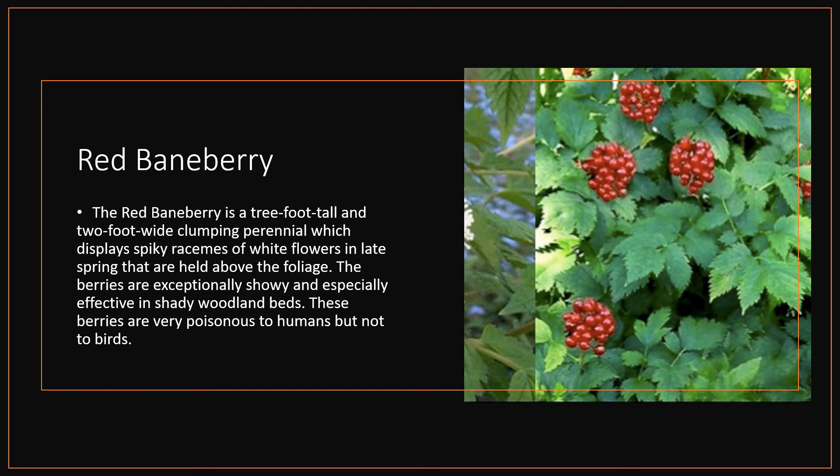Red Baneberry. The Red Baneberry is a three-foot-tall and two-foot-wide clumping perennial which displays spiky racemes of white flowers in late spring that are held above the foliage. The berries are exceptionally showy and especially effective in shady woodland beds. These berries are very poisonous to humans, but not to birds.